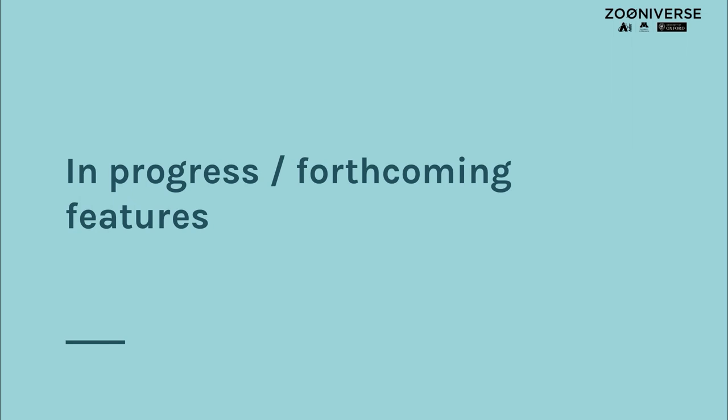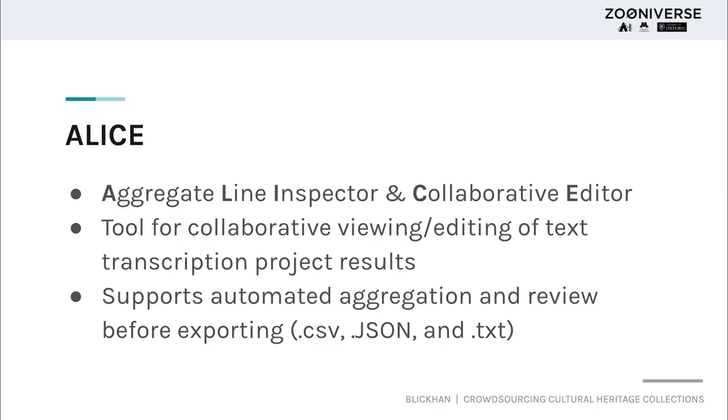We are always working on updates to our infrastructure and building out the types of tools available on the project builder. The first upcoming tool is called ALICE — Aggregate Line Inspector and Collaborative Editor. ALICE is a brand new tool we're about to launch that will allow teams to view and collaboratively edit the results of transcription projects built on the Zooniverse platform. We built this because research teams were having a very difficult time working with text output from transcription projects, since multiple people are transcribing the same thing several times and you have to aggregate those results to determine the consensus transcription.